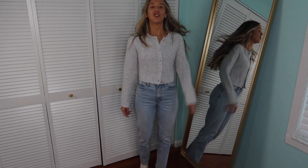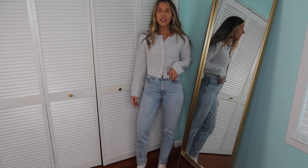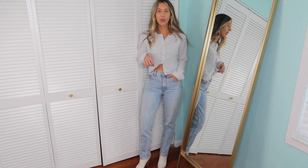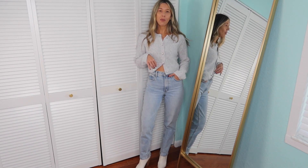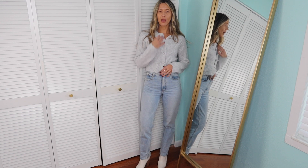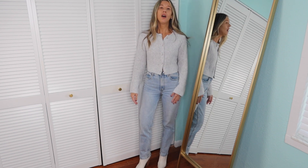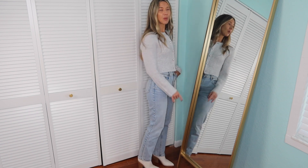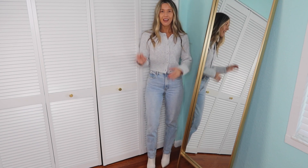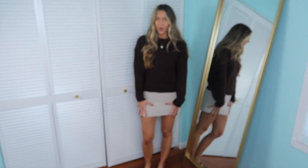It's just so cute — it looks so good by itself. You can mess around with it: have one button at the top open, one at the bottom open, button it all the way up, or wear it open. It's just such a cute sweater — not itchy, no wool. I will never buy anything with wool, even one percent, because I'm so sensitive.